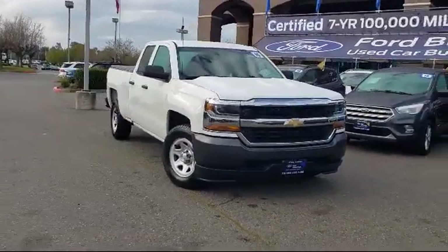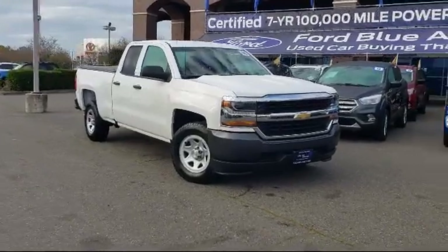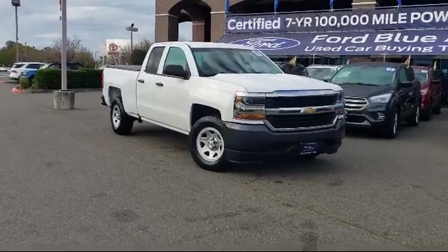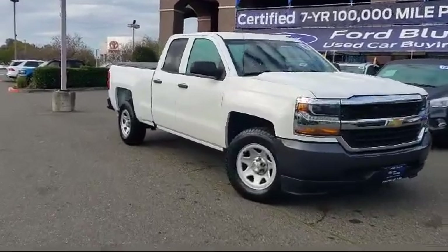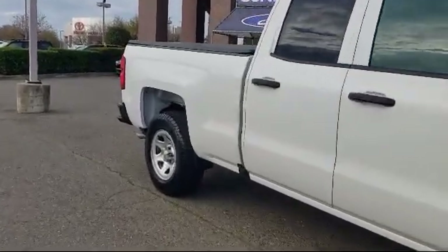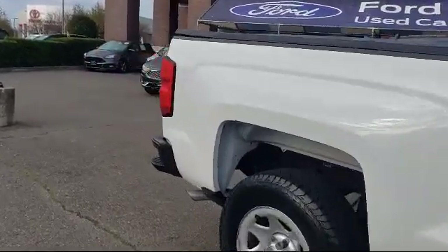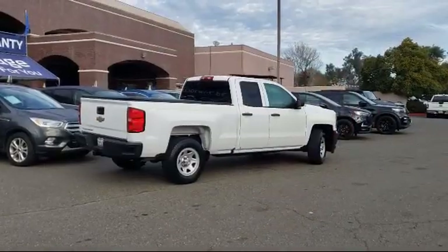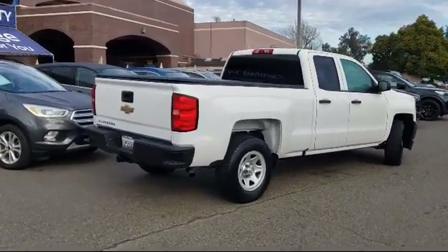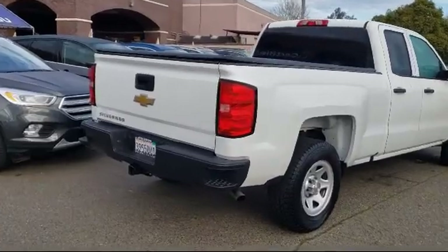This vehicle comes equipped with Preferred Equipment Group 1WT, Driver Information Center, Solar Absorbing Tinted Glass, Trailering Package, Fully Automatic Headlights, Keyless Entry, Dual Front Side Impact Airbags, Speed Sensing Steering, Air Conditioning, and a Six-Speaker Audio System. And it has less than 90,000 miles on the odometer.